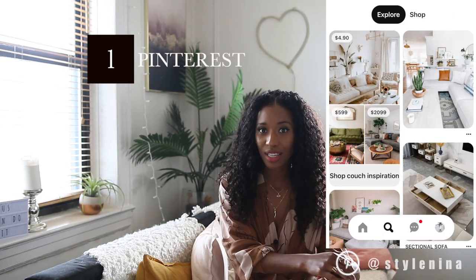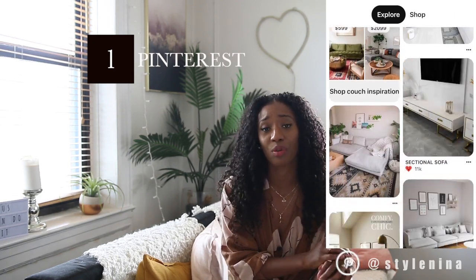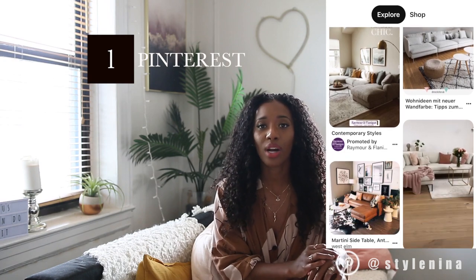The first tip is Pinterest — yes, the obvious one. Go to Pinterest to find inspiration for what kind of couch you like, what speaks to you, what inspires you. Create a board, call it whatever you want — make it secret or public — but create a board that really makes you feel like you know exactly what kind of couch you like.